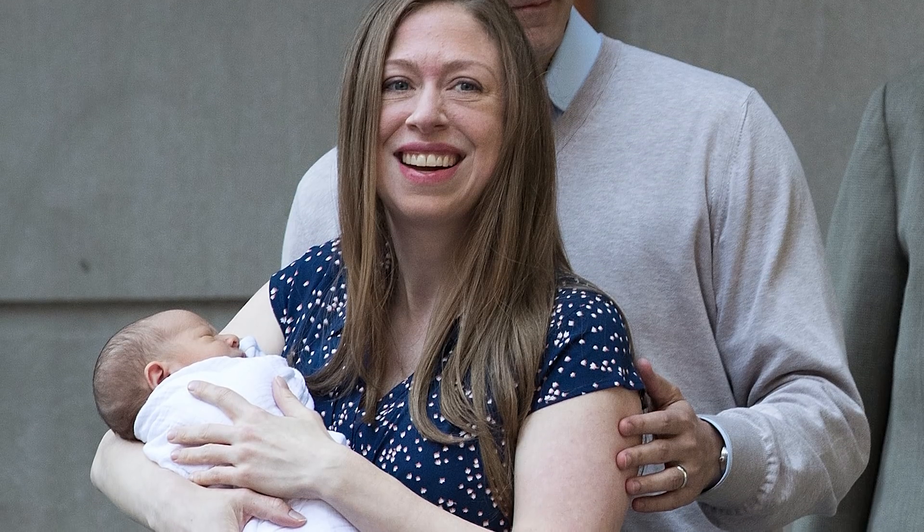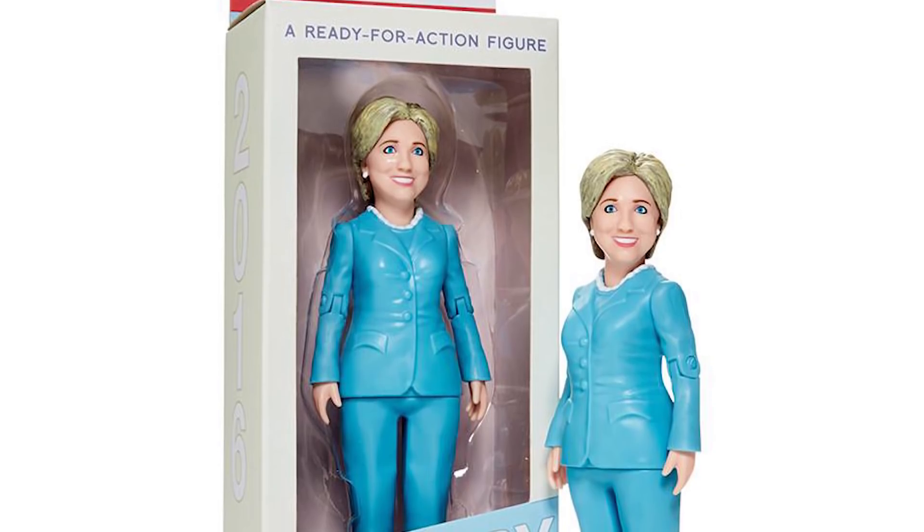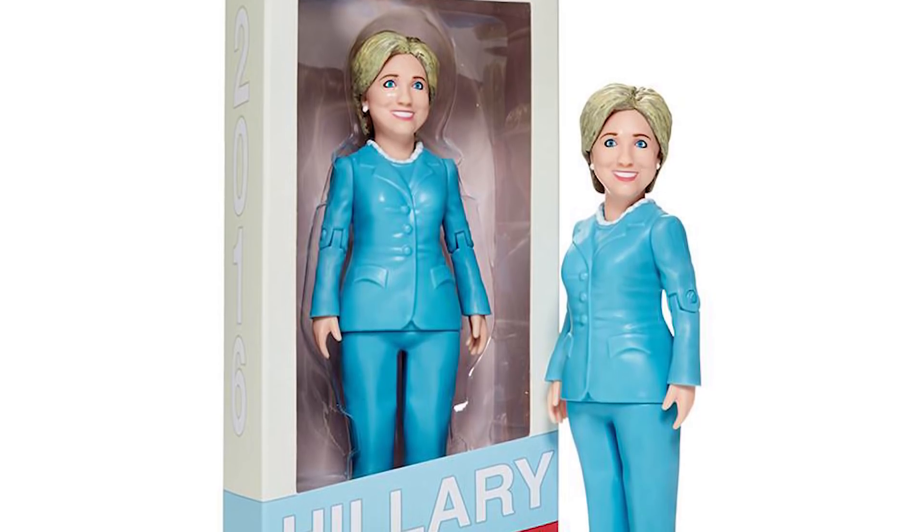In an interview with Scary Mommy, Chelsea Clinton said her daughter Charlotte, much like other children, plays with bath toys. However, her toy of choice is not a rubber ducky, but an action figure of her grandma Hillary Clinton in a blue pantsuit.